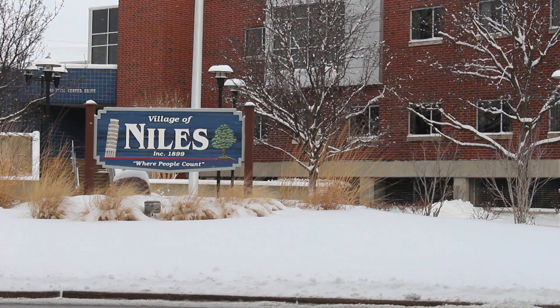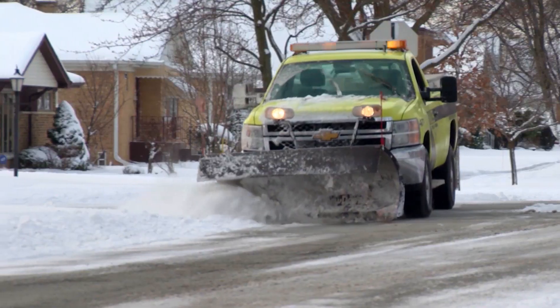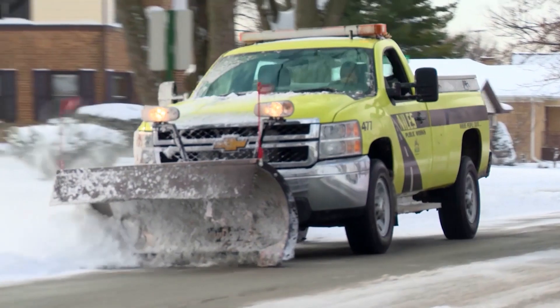What is the best snow removal? Oddly enough, our snow removal is what people know about Niles. Very often in my travels, I'll say I'm from Niles, and invariably people say, 'You have the best snow removal.'